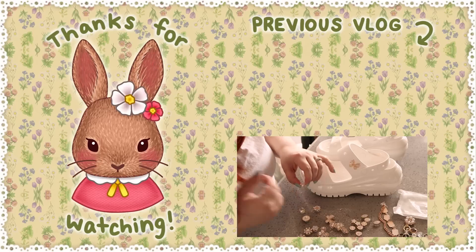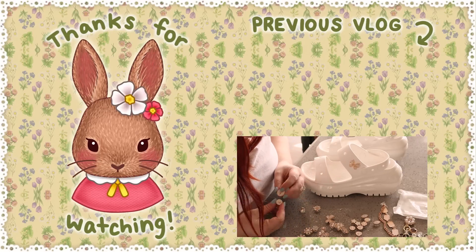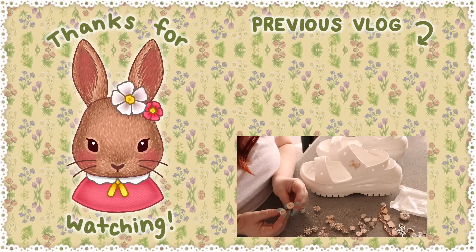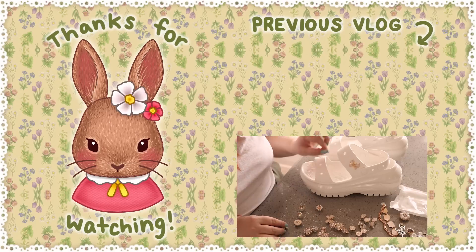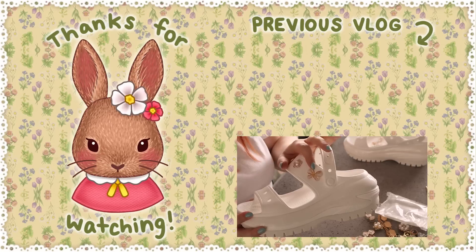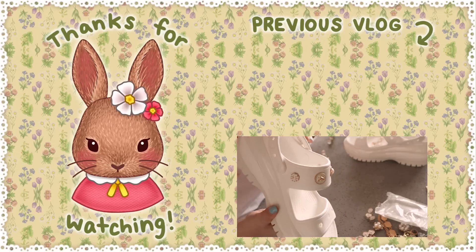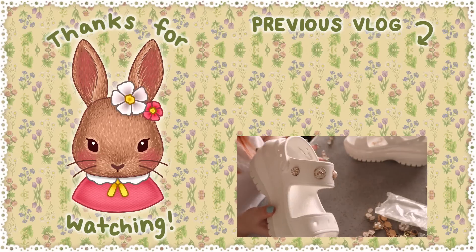That is it for this vlog - thank you so much for watching and I'll see you guys in the next one. Oh wait - there's not another one of these bee decorations? These are the only two bees like this and they're different sizes, so the two shoes are not going to be identical. I don't know why the butterfly was so hard - maybe just the shape or a different backing - but the next three went in very easily.